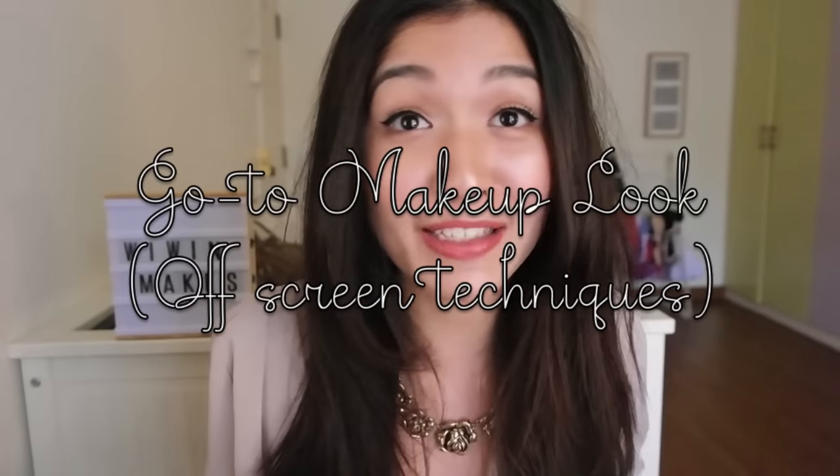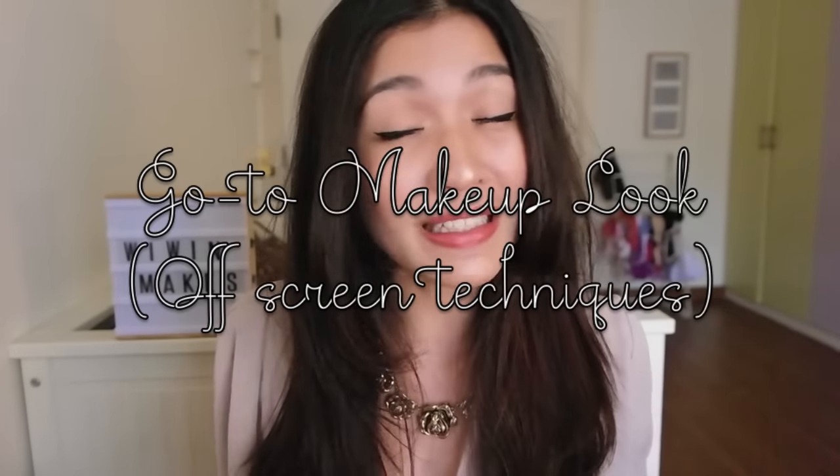Hi guys, it's WeeWayne and welcome back to my channel. I know I've been missing for quite a while now and I said I was going to post every two weeks but I didn't. I'm sorry, I have no excuse for that. Let's just put it this way — I was busy with life. Life got in the way. Maybe I was just lazy. I don't know.